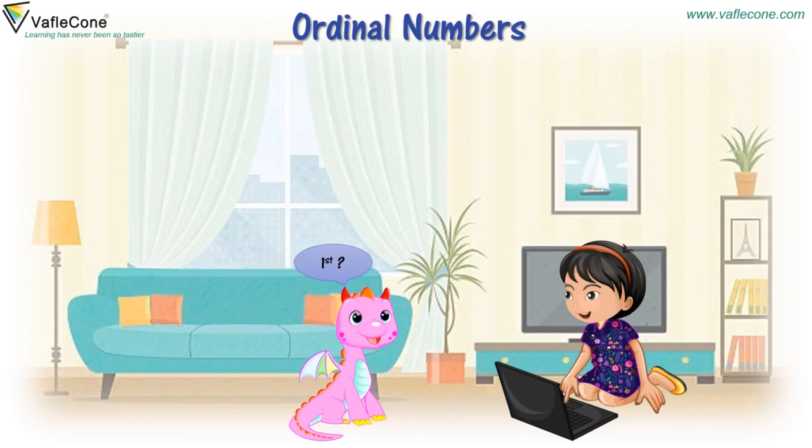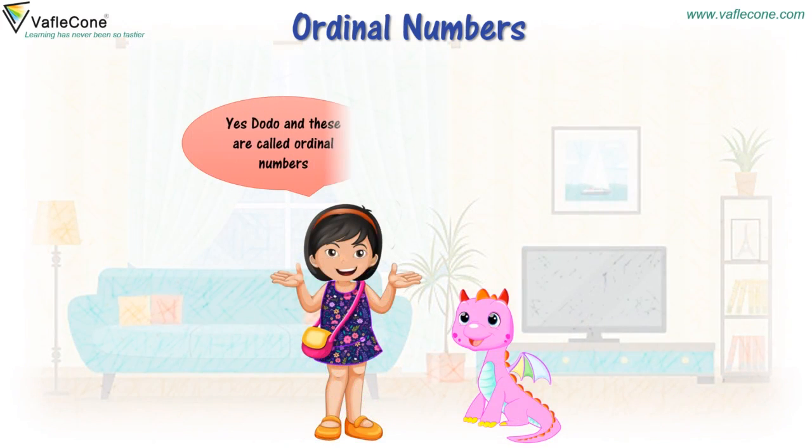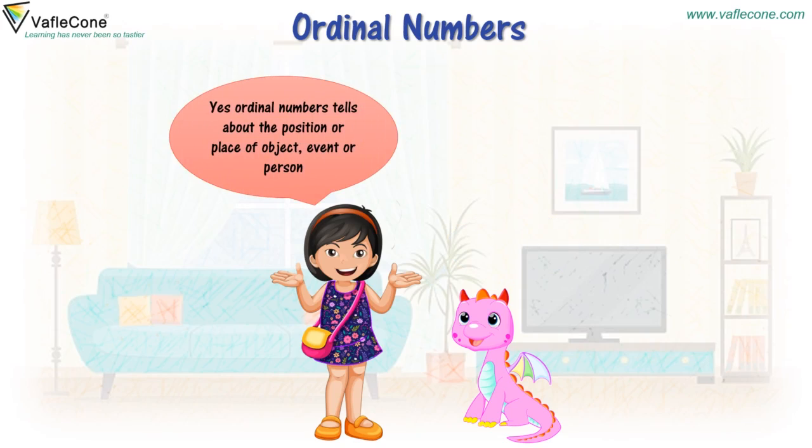First? Yes, Dodo. And these are called ordinal numbers. Ordinal numbers? Yes, ordinal numbers tell about the position or place of an object, event, or person.